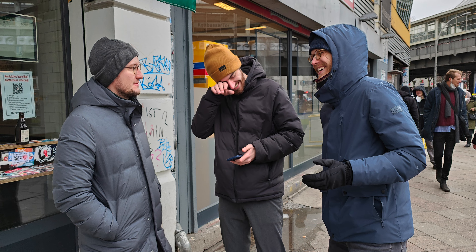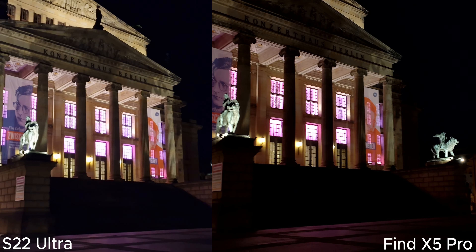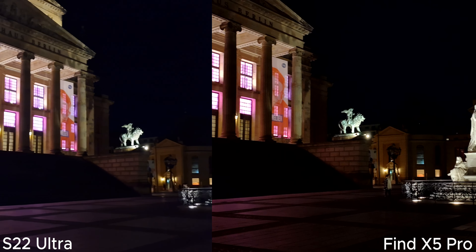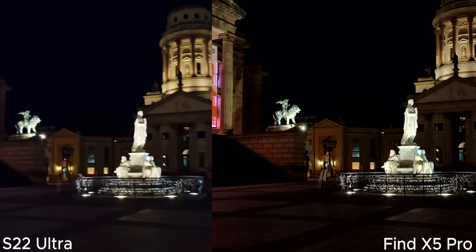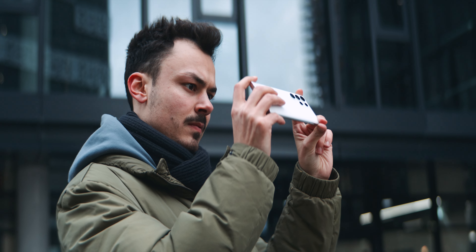Samsung and Oppo are both talking a lot about night videos this year, so I compared the two and it's not even close. The MariSilicon and the 5-axis stabilization are not just marketing. And I can't believe what I'm about to say here, but maybe — yeah, just maybe — this is the best smartphone camera right now.